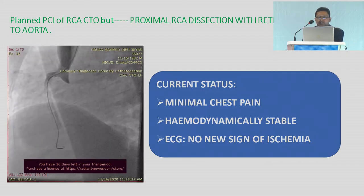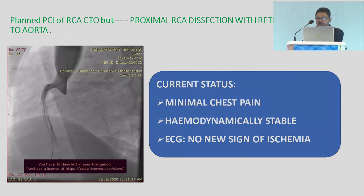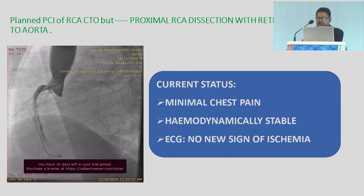We decided to open the RCA CTO and took a Judkins right catheter, placed into the right coronary ostium. A Pilot 150 wire was passed beyond the lesion. We then checked the right coronary artery. The current status of the patient was minimal chest pain, but hemodynamically stable and ECG changes were normal.